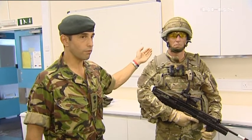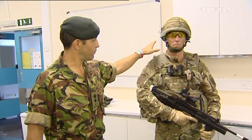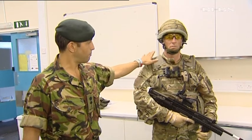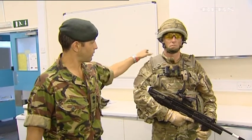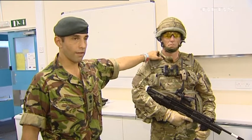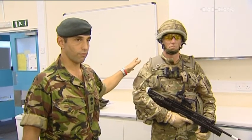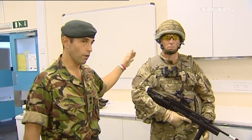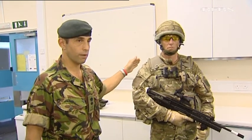Moving further down, the Osprey 4 body armor is extremely popular, but it comes with added parts around the neck and sleeves which offer greater protection. However, these are probably too burdensome and are not commonly worn in Afghanistan, although they were in Iraq where soldiers weren't dismounted as often.